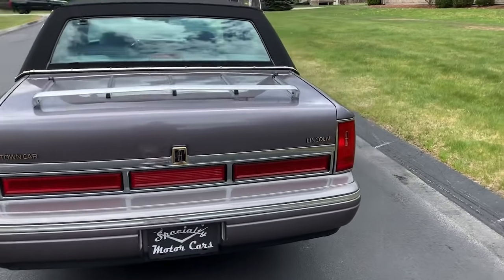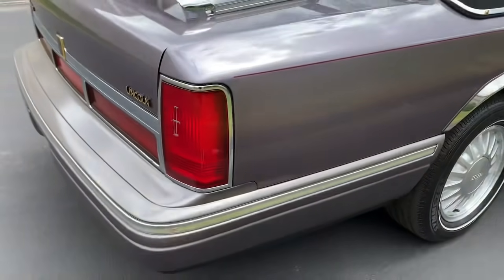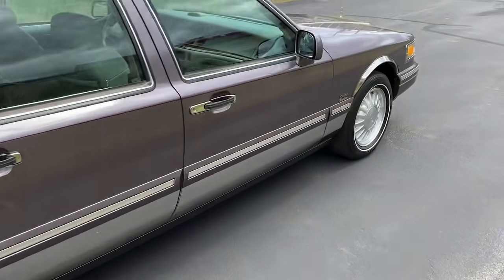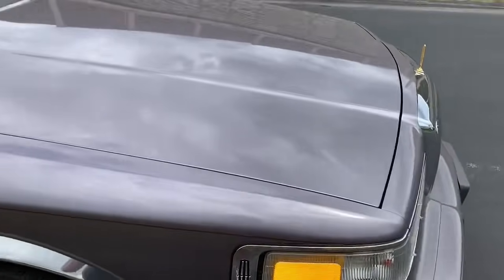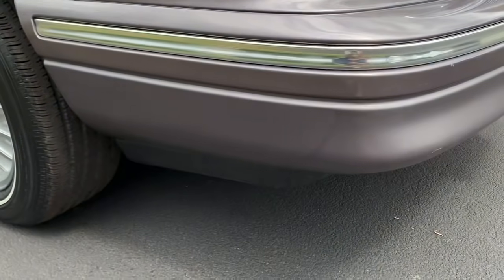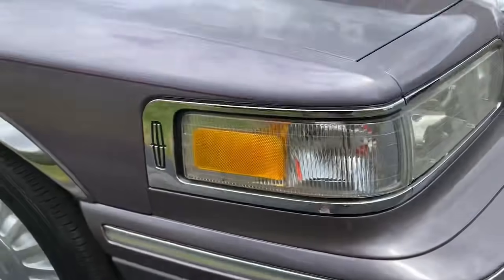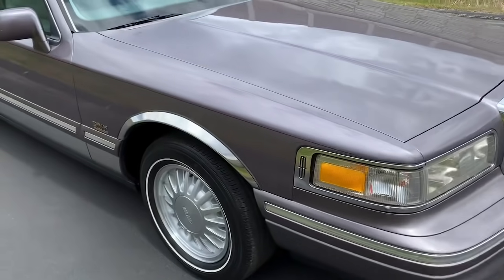On all four corners you can kind of see that fade from the age of the car on that lower two-tone section. To avoid drawing your eyes to it, I left the chrome trim off. The front bumper as well — it went up to right about here and I didn't like it, so I left it off. Aside from that, I'll point out a few other little discrepancies.